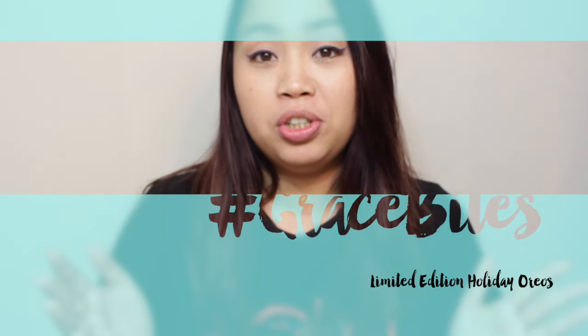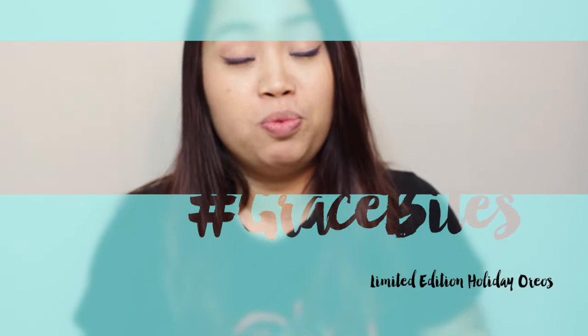Hey guys, welcome back to Grace Bites. Today I'm featuring two of the limited edition Oreos that just recently came out — they are ready for the holidays. I missed out on these ones last year so I'm super excited to try them out.